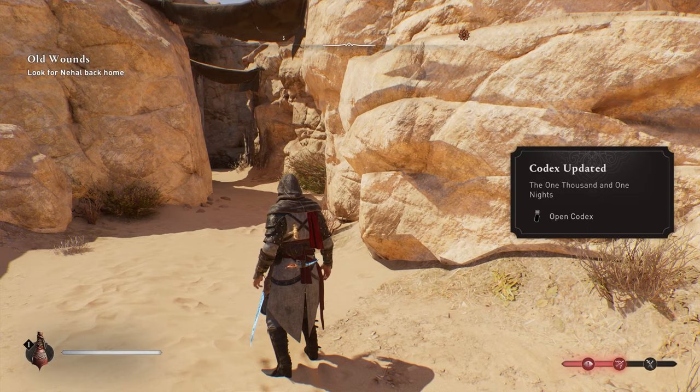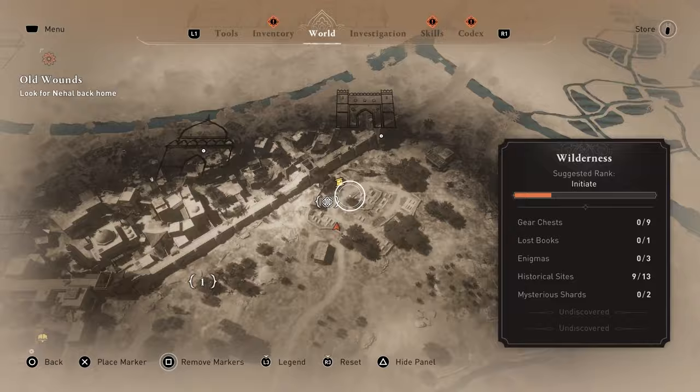The next historical site is located in the south wilderness near the wall. Head to this location to get the Death and Afterlife historical site.